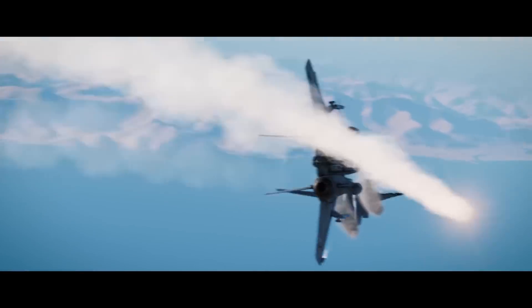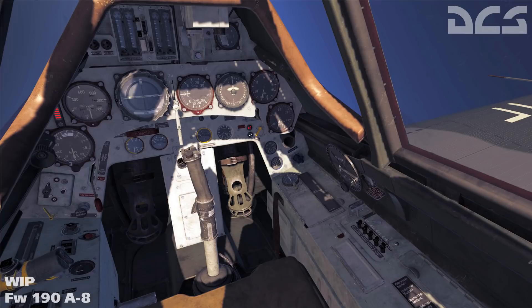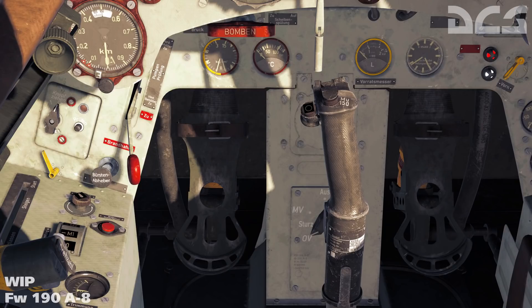Sticking with DCS, we also have news of the DCS FW or Focke-Wulf 190A-8. Eagle Dynamics have posted an update on their forums that they are working on an FW 190A-8. The A-8 was developed in the 1930s as a single-seat fighter powered by a BMW engine. A little bit of trivia for you: that BMW logo you see today is actually a white propeller spinning on a blue sky.